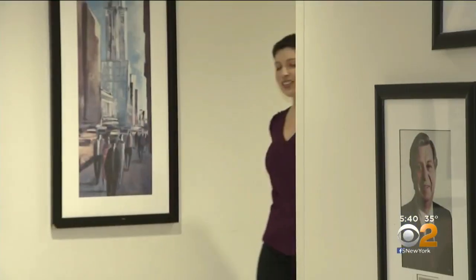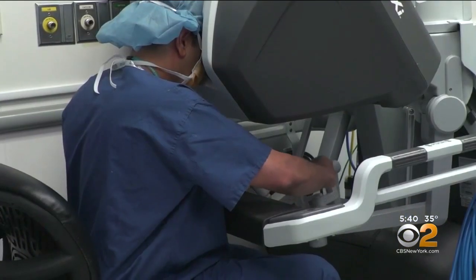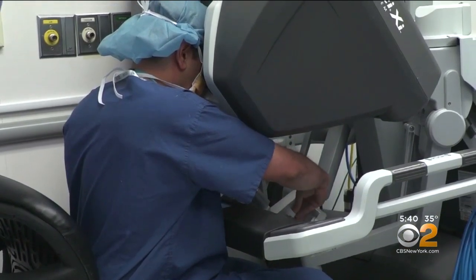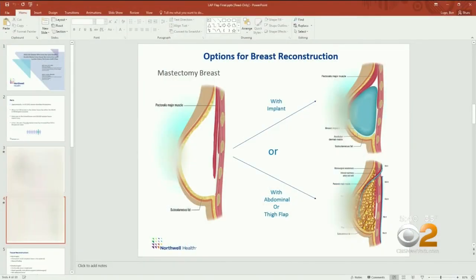Stacy Dunn was the first in her family to be diagnosed with breast cancer, and it was a big surprise when she found out at age 46 that she not only had breast cancer, she had the BRCA breast cancer gene mutation. That's what led Stacy to choose a double mastectomy to dramatically reduce her breast cancer risk. Her mastectomy removed all her breast tissue, leaving her with skin for a reconstruction.